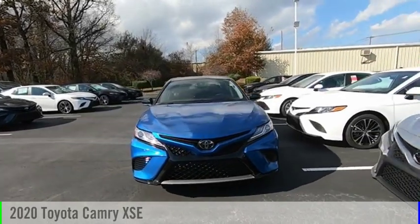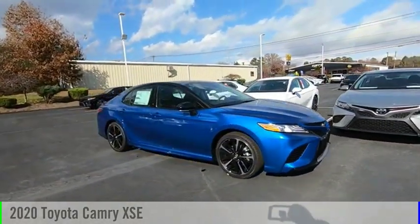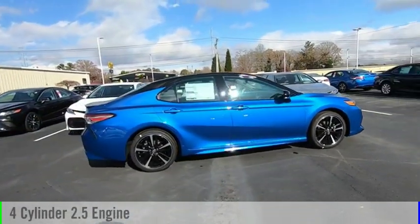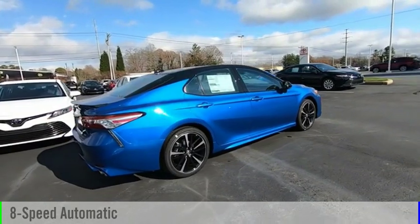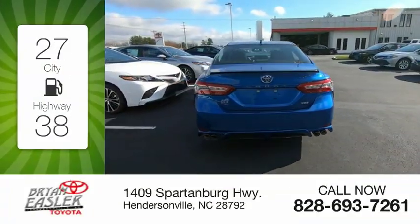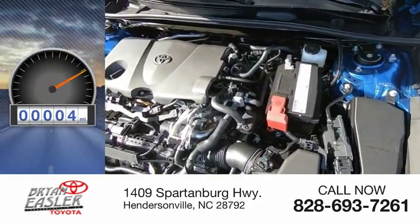Looking for the right vehicle? Check out the 2020 Camry. This vehicle is powered by a four-cylinder 2.5-liter engine and comes with an eight-speed automatic transmission. Great fuel efficiency saves you money by requiring fewer trips to the gas station. This vehicle has less than 100 miles.